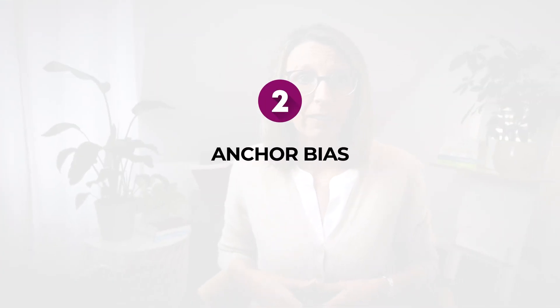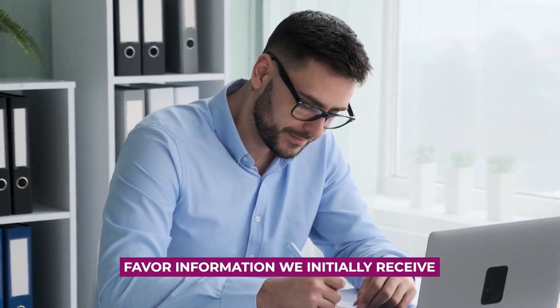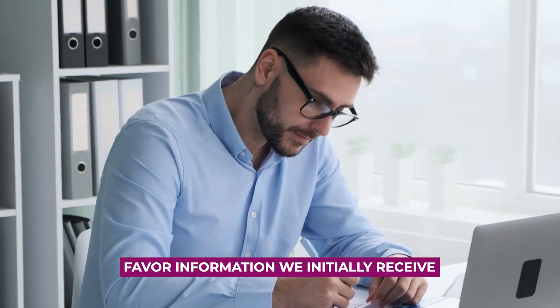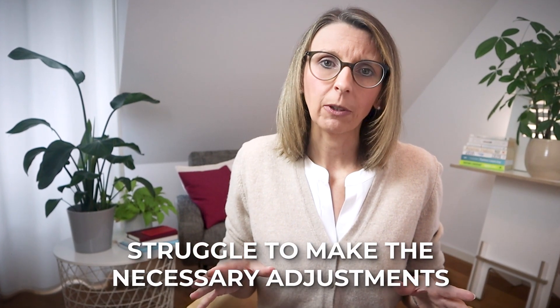Bias number two is the anchor bias. The anchor bias leads us to favor information which we initially received during the decision-making process. This early information, referred to as an anchor, becomes a fixed reference point and we often struggle to make the necessary adjustments to our initial impressions even in the face of additional data.